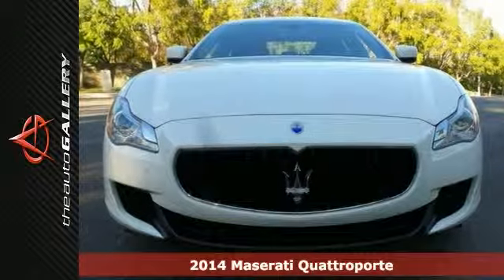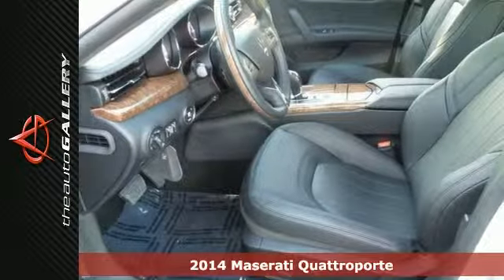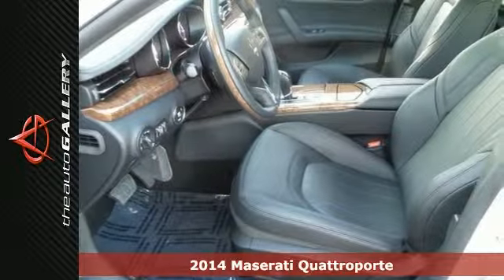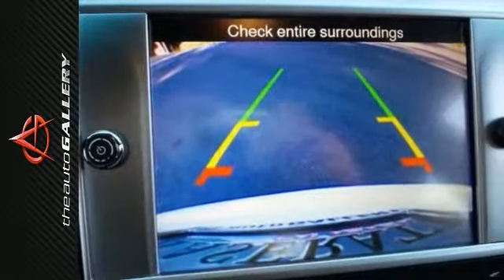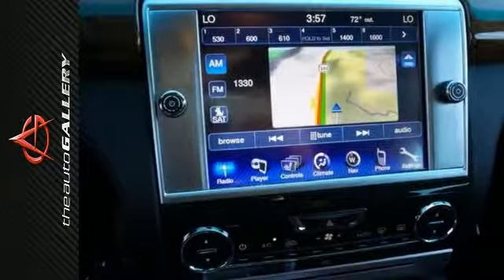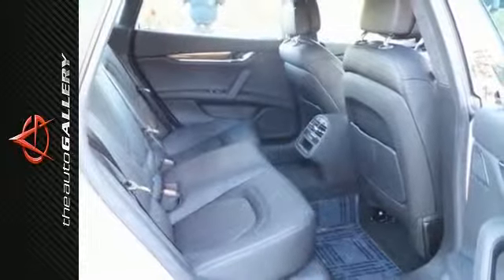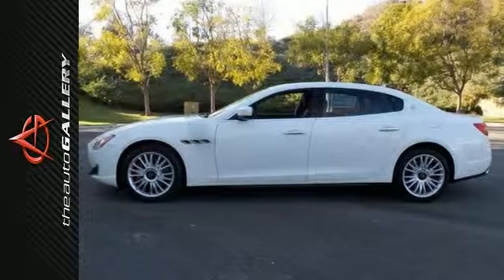You'll definitely run circles around your friends with this 2014 Maserati Quattroporte. You'll get some great features too, such as a backup camera, navigation, and power leather seats. Everyone will want to be your co-pilot in this sleek and beautiful ride. With more than just a little growl and a roar, this Quattroporte makes a great choice.